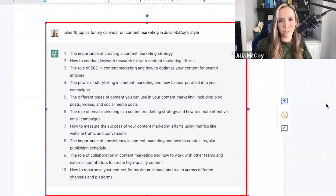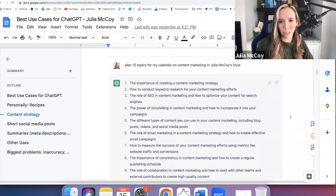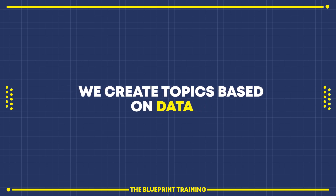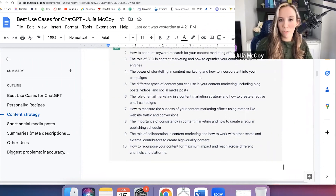With content strategy, I think ChatGPT also has a place. I've asked it to create topics in my style — it doesn't seem to really know my style. The difference isn't really there if I say 'plan 10 topics on content marketing in Julia McCoy style' versus leaving that out. However, I have seen that work for other people sometimes. The topics it generated, I wouldn't just run with — I wouldn't put them on our calendar, because we create topics based on data: what's going to rank in Google, what's a hot topic right now, and we try to make it evergreen.